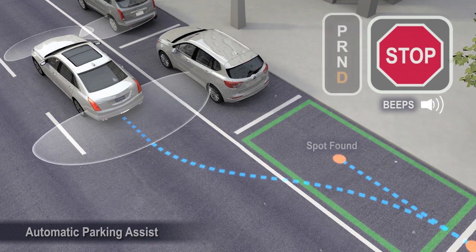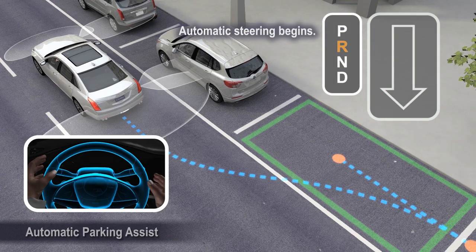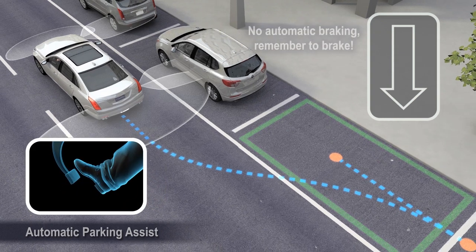When instructed, shift to reverse and remove hands from the vibrating steering wheel. Release the brakes to allow the vehicle to begin parking.